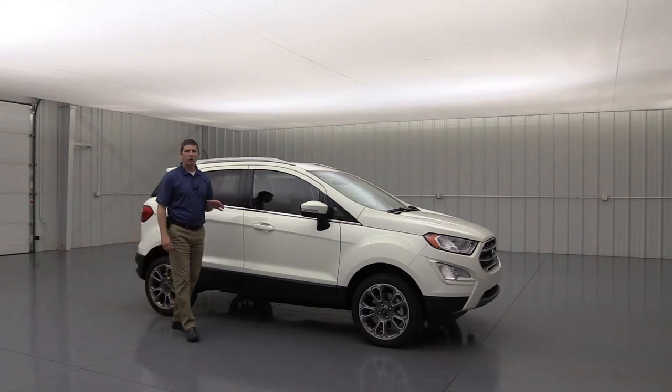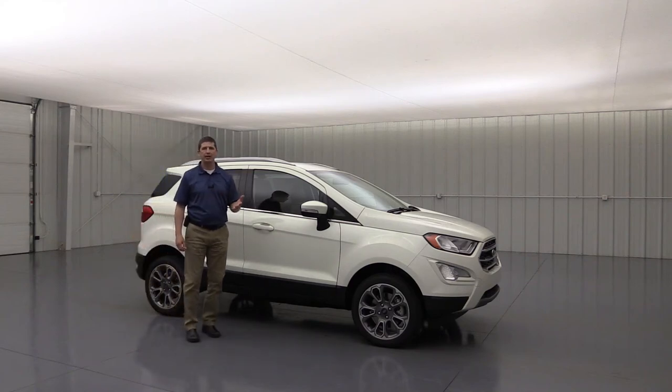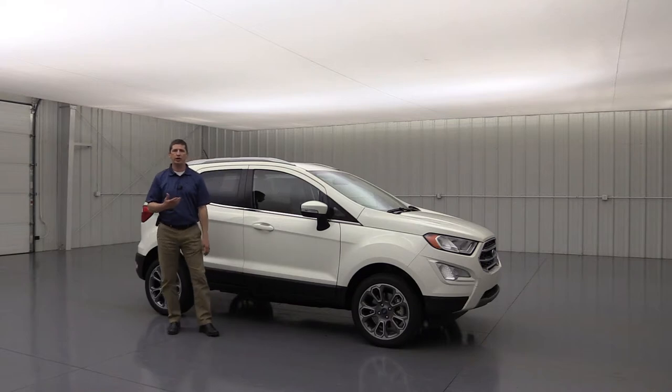The 2019 Ford EcoSport Titanium. Hi, I'm Tim Bartz, Internet Sales Manager here at Long MacArthur Ford in Salina, Kansas. In this video, we're going to go over all the standard as well as optional equipment that is available on that Titanium trim of the 2019 Ford EcoSport.